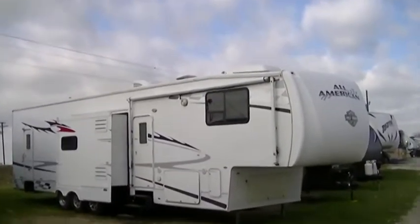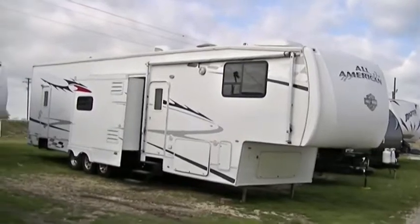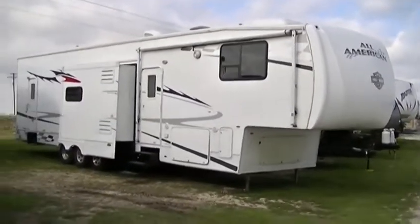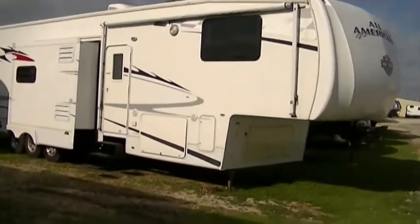Howdy, this is Bob Barker, your RV Guy extraordinaire. Out here in Valley View, Texas this morning, hanging out with the RV Guys. And man, have I got a surprise for you.